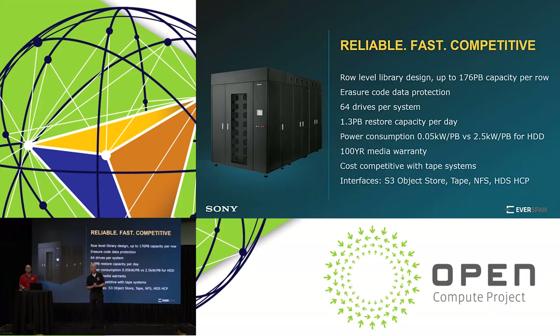As a standard we offer an object store S3 interface. We also offer this library with a tape interface, so if a customer has a tape system today they can utilize this library immediately with their current tape interface. We also offer an NFS file system interface, and we have transparent connectivity to the Hitachi content platform — which is widely used — and Jeff Max from Hitachi Data Systems will explain the details of that integration in the next part of the presentation.